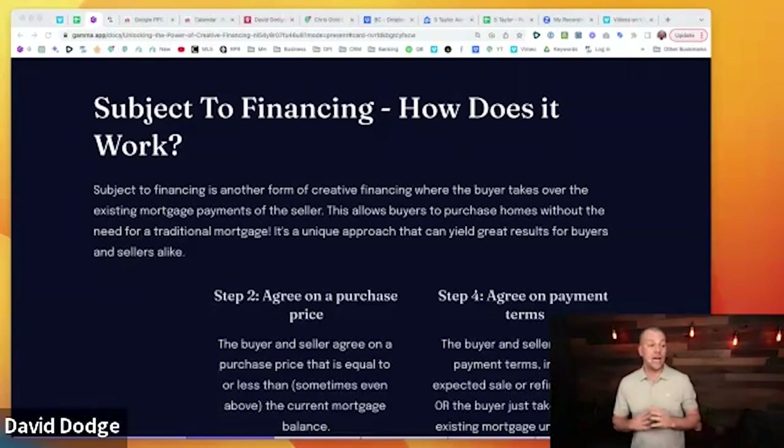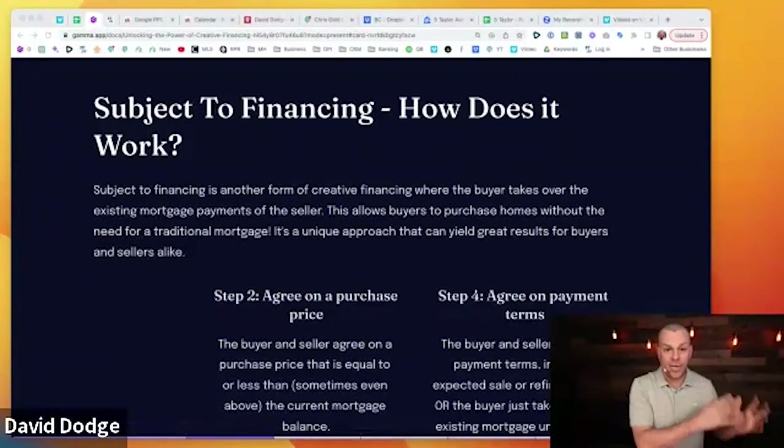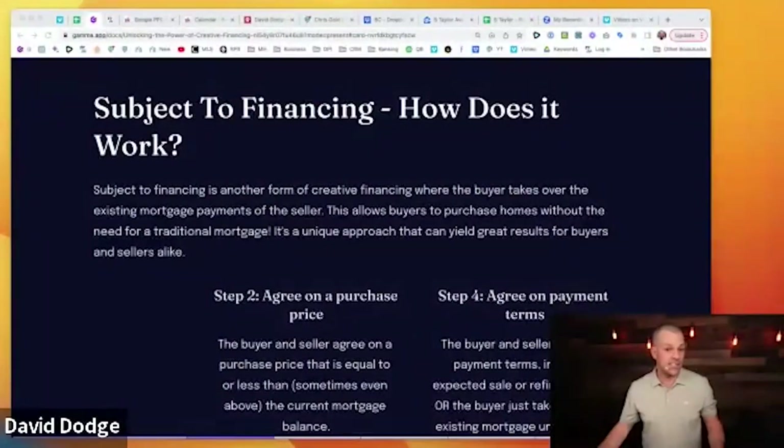This allows the buyer to purchase the home without the need for a traditional mortgage. It can be great for a buyer because in today's economy you can take over low existing rates. I just refinanced a property at six and a half percent — five-year fixed, 25-year amortization. Seven weeks ago I paid eight and a half percent. Someone who got a mortgage four or five years ago might have a rate of 2.5% or even 1.9% — you can take over those existing mortgages and have much lower rates.